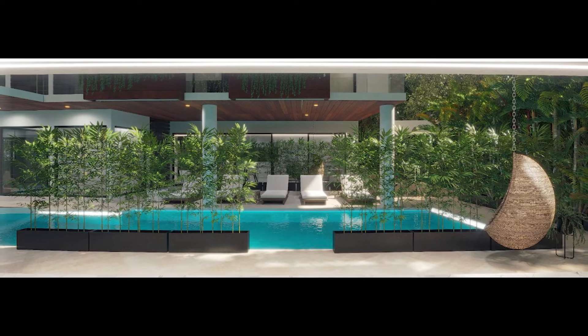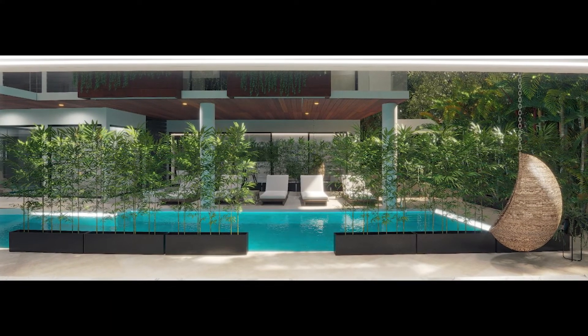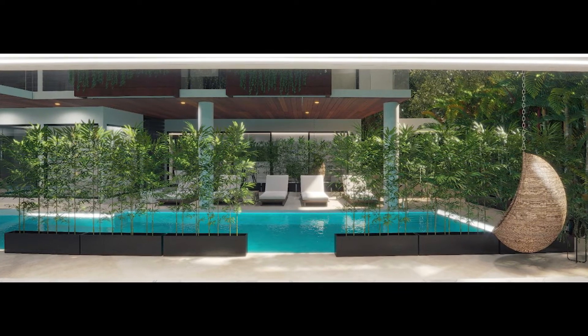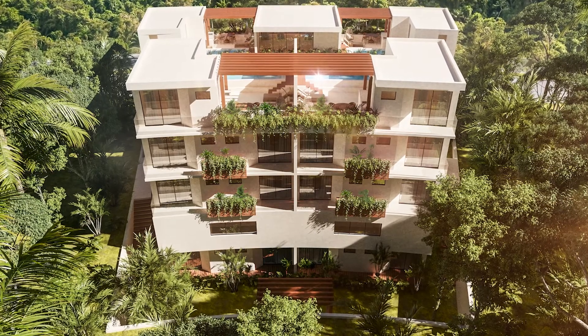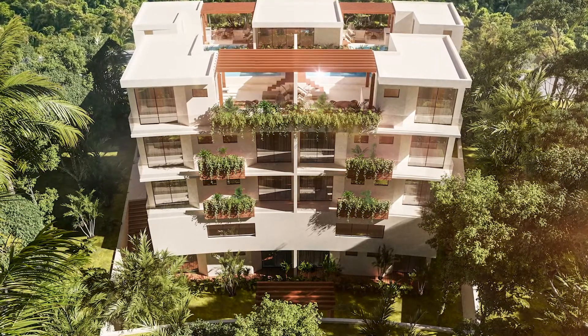These condos are moving fast, and only the two-bedroom, two-bath lock-off feature and the three-bedroom units are left. Priced from $190,000 to $300,000 US dollars — don't wait too long, because these units will be gone.